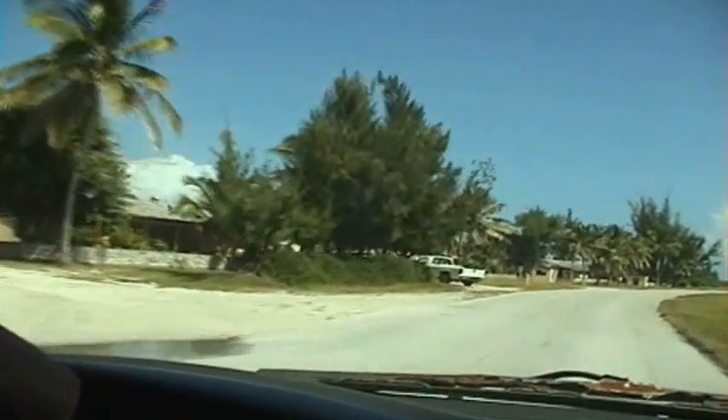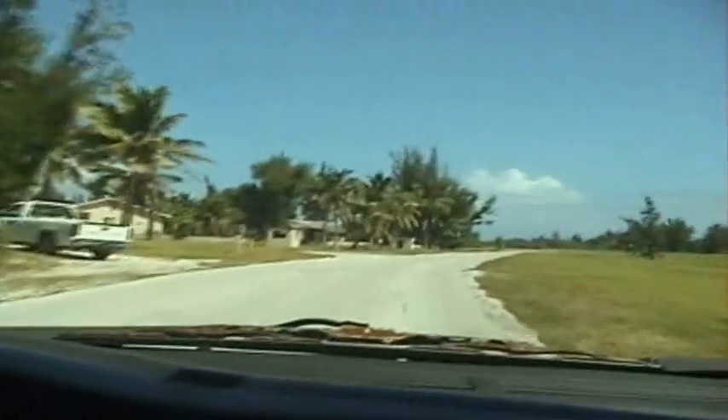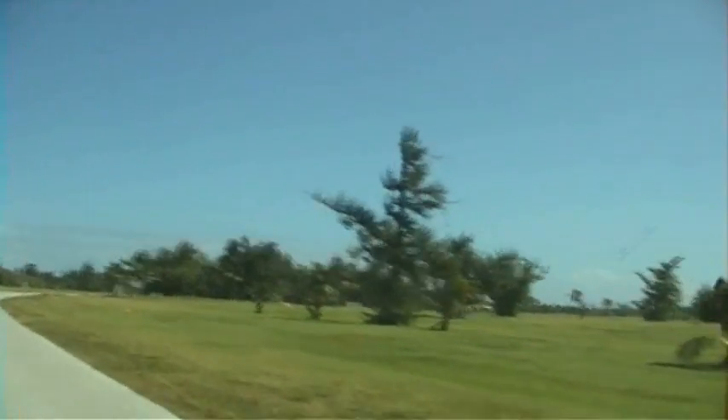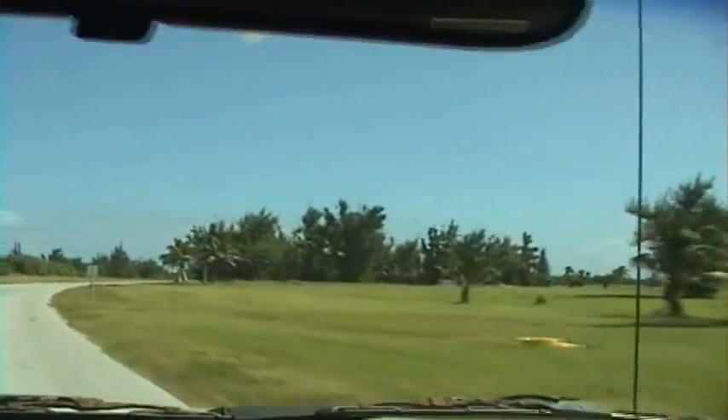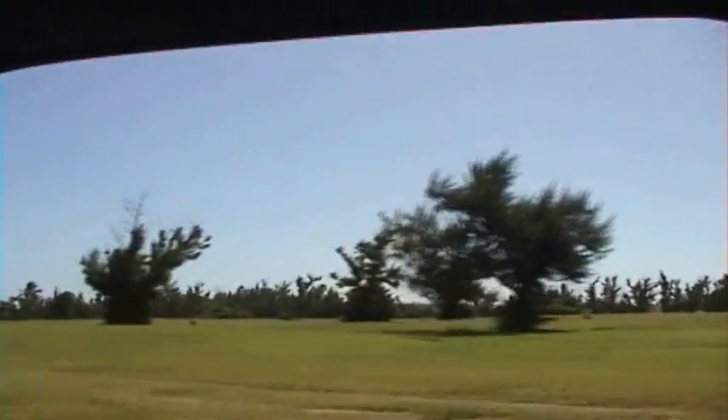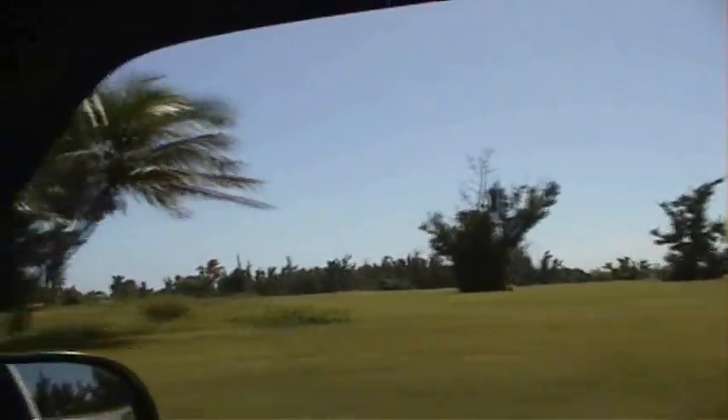I'd rather live in the apartments actually. Golf course, part of it anyway. Old buildings scattered all over the place.